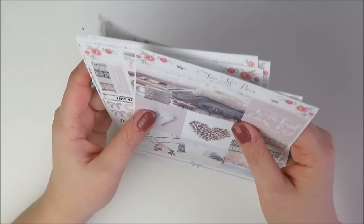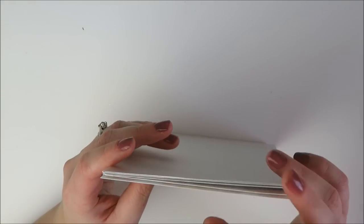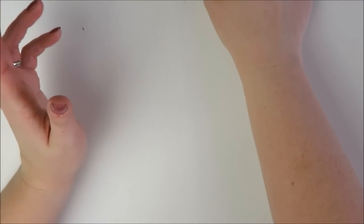I'm going to try my hardest to use it in February and not hoard it forever. Gorgeous kit as always from Maria.